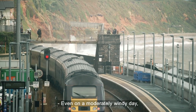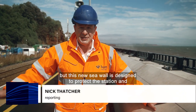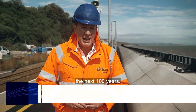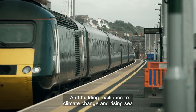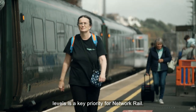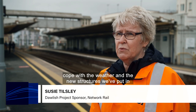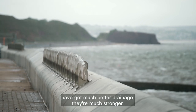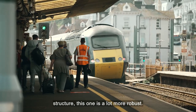Even on a moderately windy day, the power of the waves is clearly visible, but this new seawall is designed to protect the station and the town from the worst that the weather can throw at it for the next 100 years. Building resilience to climate change and rising sea levels is a key priority for Network Rail. We need to build structures here, particularly in this environment, that are robust enough to cope with the weather. The new structures have much better drainage and are much stronger. The platform we're standing on was previously a wooden structure — this one is a lot more robust.